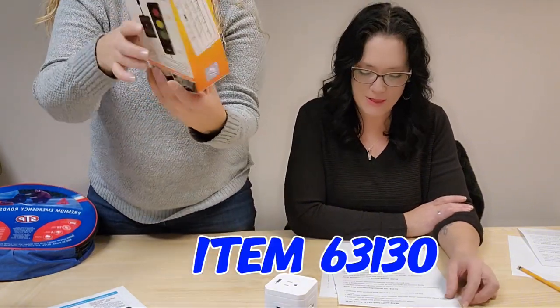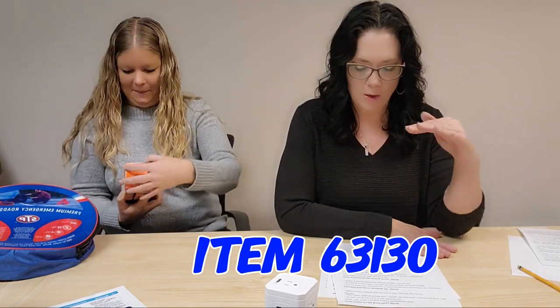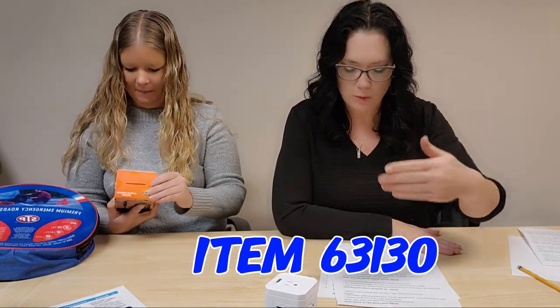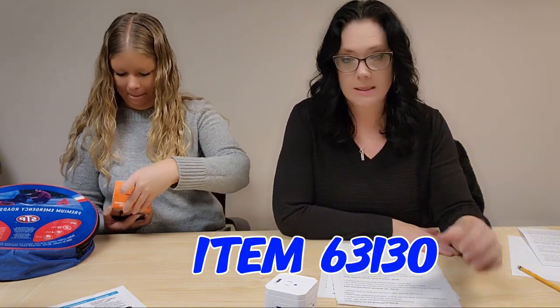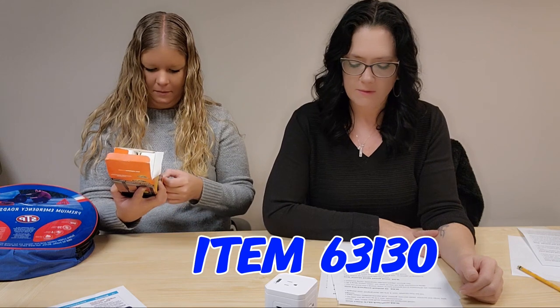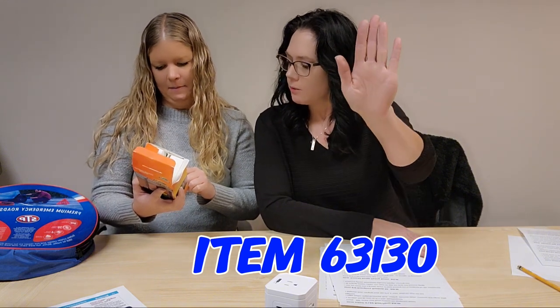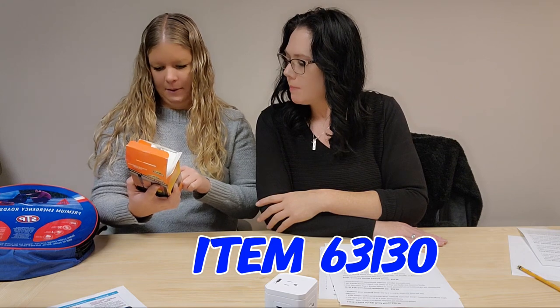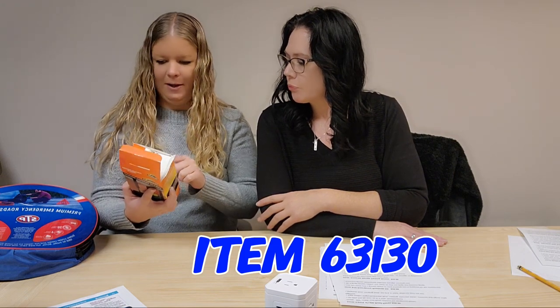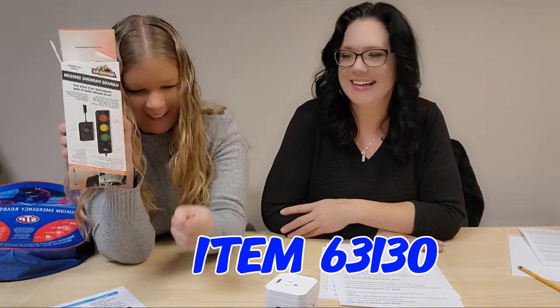Next we have an Armor All garage parking sensor, item 63130 — no more tennis balls hanging from strings. You can safely park in the same spot every time. The sensor uses ultrasonic wave technology with an easy-to-see LED fixture you can mount to the wall. Cable length is five and a half feet, stop distance one and a half to five feet. Green means keep going, yellow means start slowing down, and red means stop — before you hit the wall.